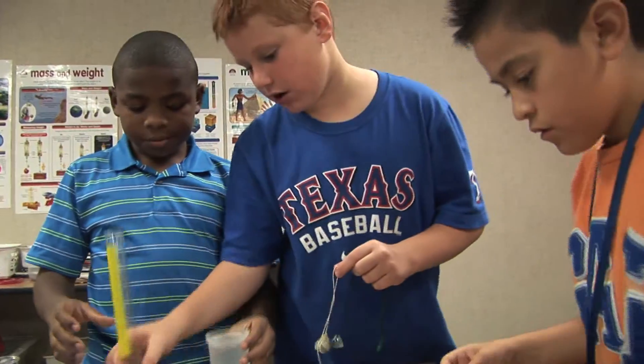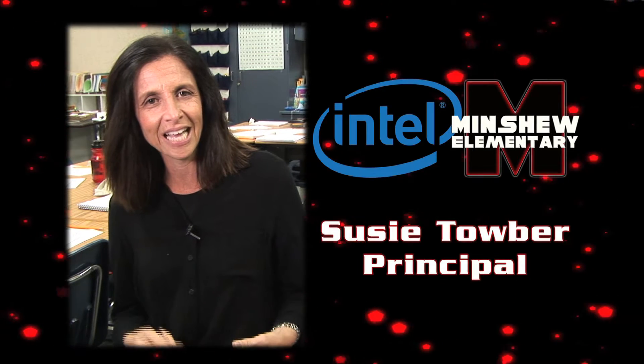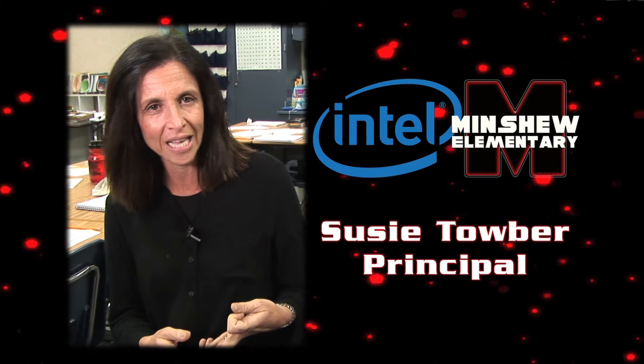When he left our building, he said, wow, that place has the wow factor — because our kids sing science, they dance science, they touch science. All of our teachers just make it come alive.